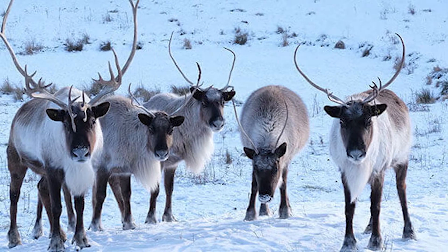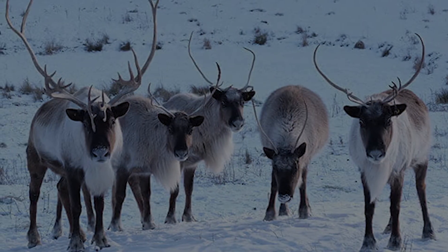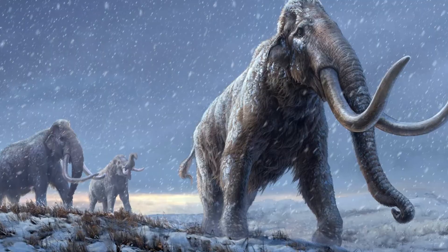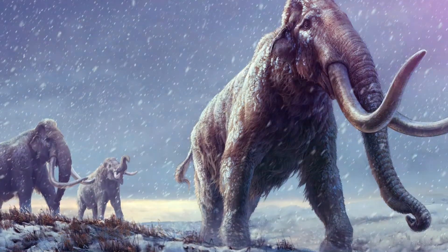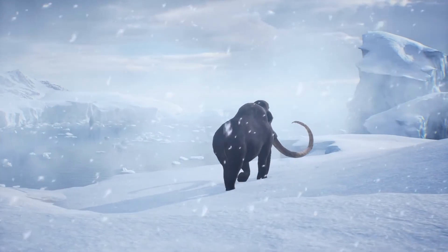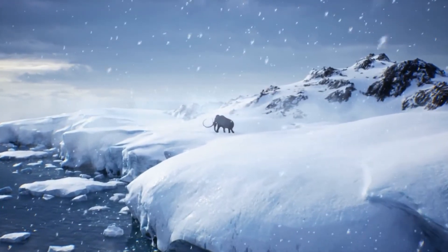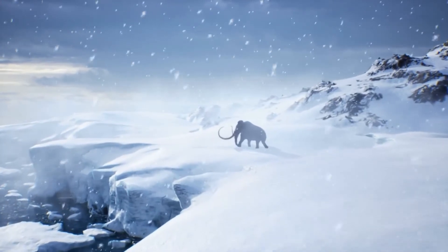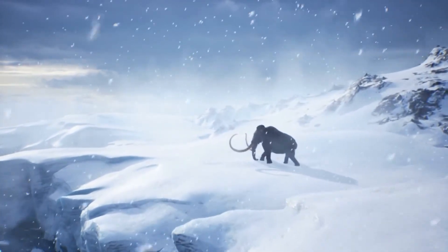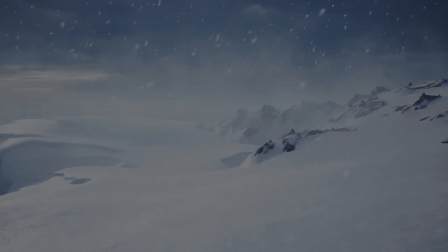For some frame of reference, let's talk about a few animals that utilized their thick fur to their advantage. Everyone knows about the woolly mammoth, an iconic Ice Age species. This massive mammal had long, shaggy hair that provided excellent insulation against the cold. Its thick fur consisted of an outer layer of coarse guard hairs and an underlayer of softer, insulating hair, allowing it to survive in frigid northern environments.